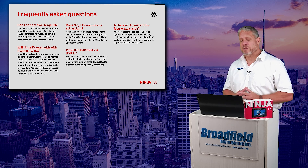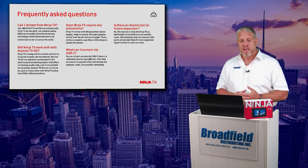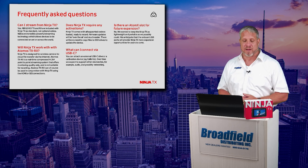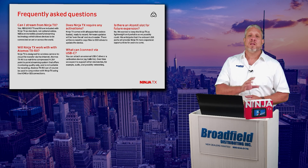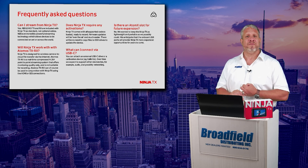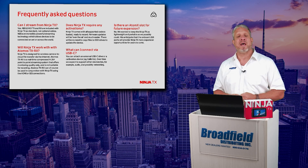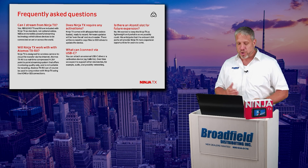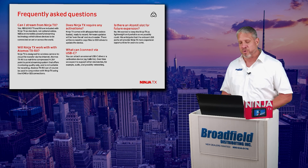Some of the most frequently asked questions about the Ninja TX: Can I stream directly from the Ninja TX itself? Yes, you can. With that NDI integrated capability, you can easily send that video to any NDI production system. Tools like OBS, Vmix, Tricaster, and Wirecast can all receive that and stream immediately. You can even send it into video conferencing formats that support NDI input as well.